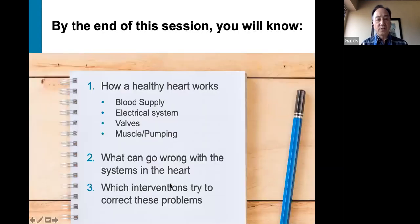By the end of this particular session about the heart, you will know how a healthy heart works. We'll talk about the four main systems of the heart, including the blood supply, electrical system, the valves, and how the heart muscle works as a pump.